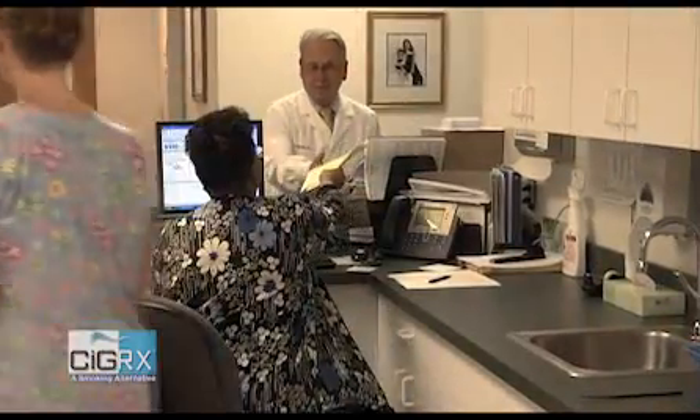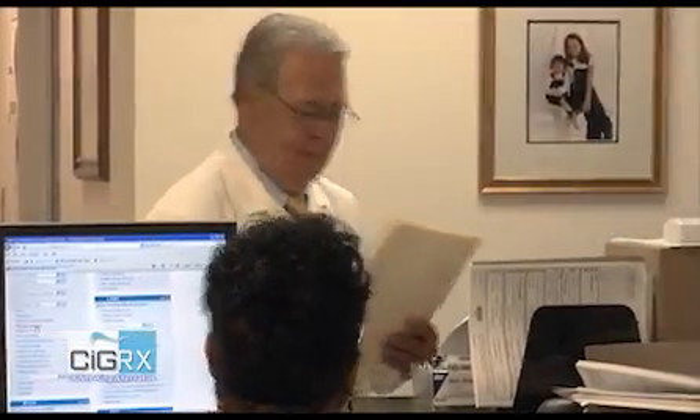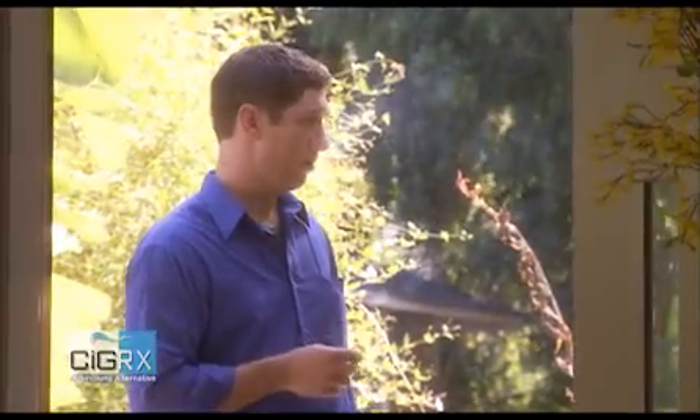Cigarex mimics some of the most important things. Who better to talk about the unique qualities of Cigarex than Dr. Dale Wilson. In his active medical practice, he sees people every day who struggle with smoking and its effects. I've been in medical practice for 44 years, and I learned early on in my medical career how difficult it is for smokers to fight the urge to light up a cigarette.